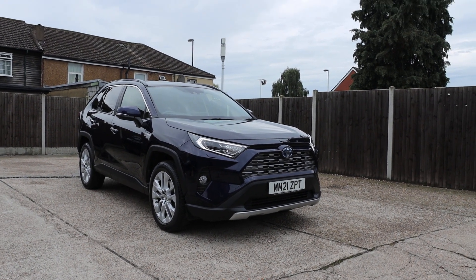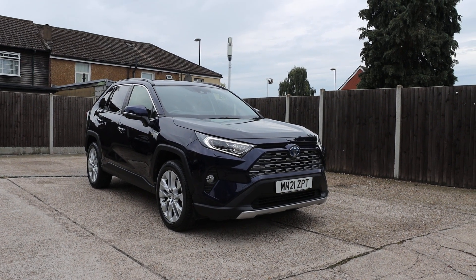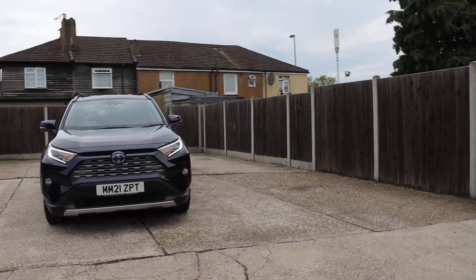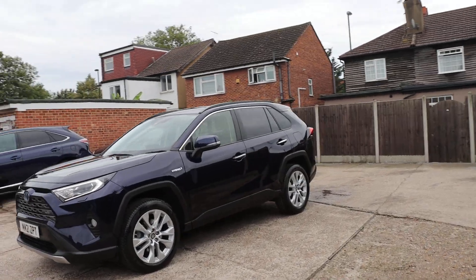Now available at McCarty Cars: Toyota RAV4 Hybrid, 21 plate, 2021, metallic blue, with daytime running lights and privacy rear glass.